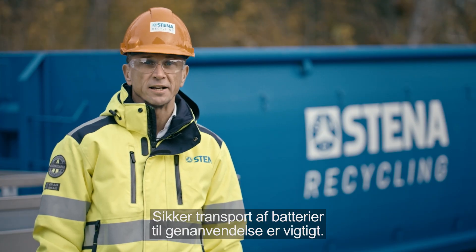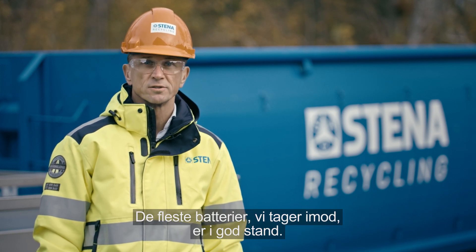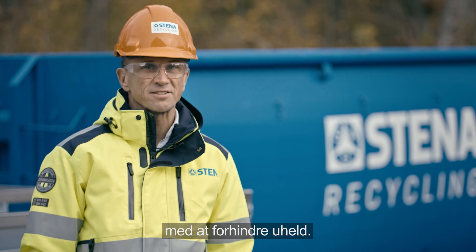Safe transport of batteries for recycling is important. Most batteries we receive are in good condition, and for the damaged ones, we have containers like this — stainless containers that help us prevent accidents.